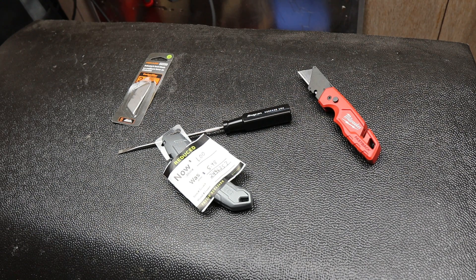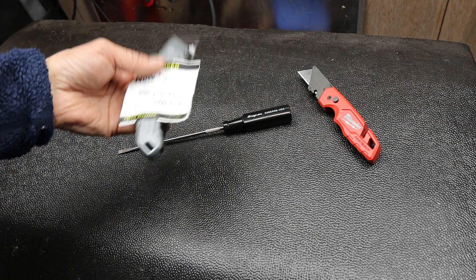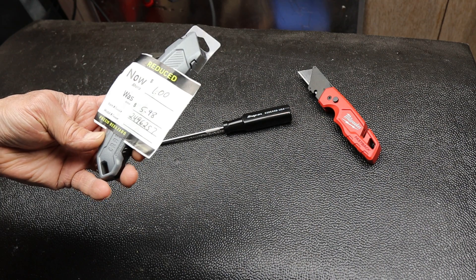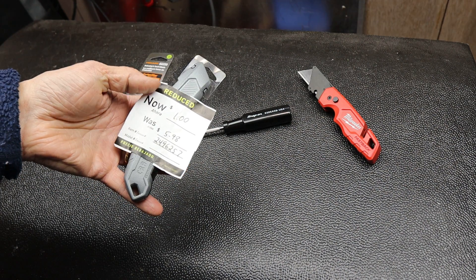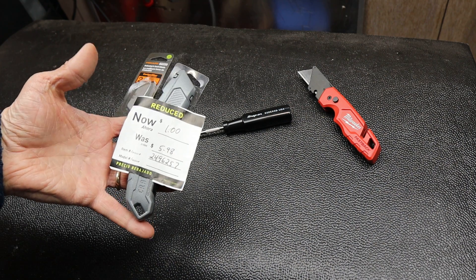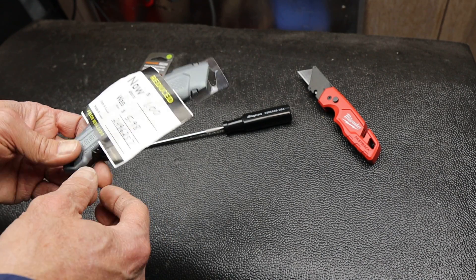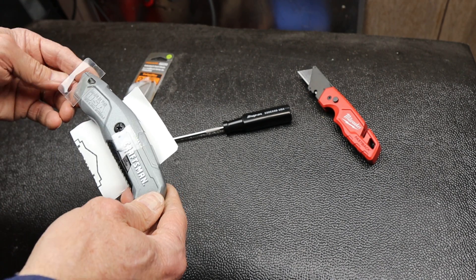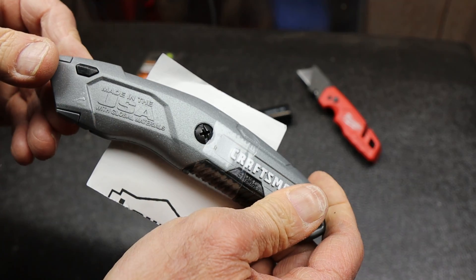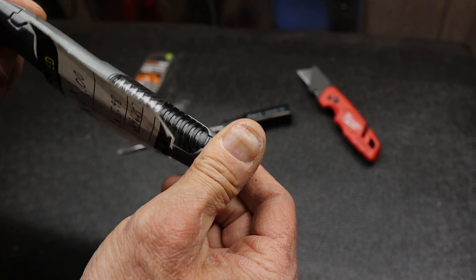Howdy folks, Doc here with Last Best Tool. I've noticed something more and more often — the tool departments at some of the big boxes, one in particular, are sometimes selling broken tools at reduced prices, like this one. This was $6, now it's $1. I picked it up mainly to do a thought exercise. It's a USA-made, with global materials, Craftsman utility knife.